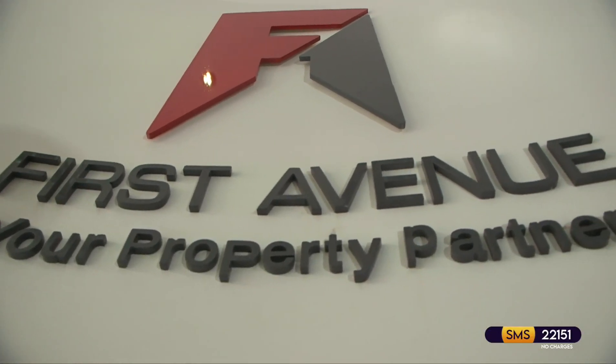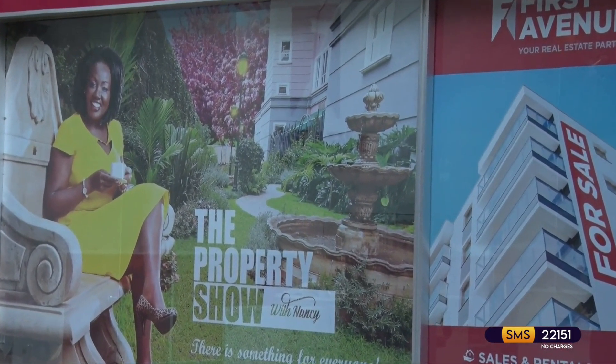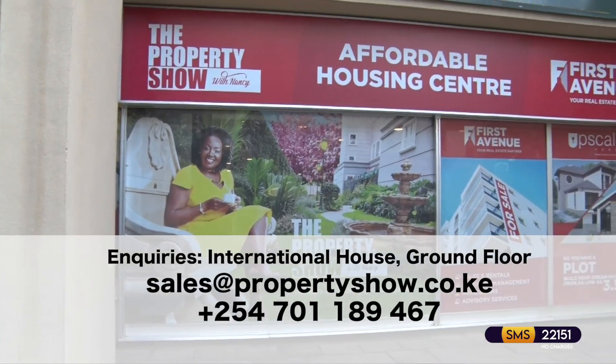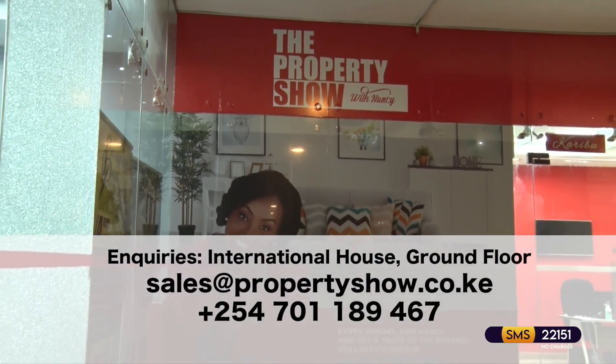Are you looking to buy or invest in the affordable housing space? First Avenue, the real estate arm of the property show, is officially the affordable housing centre. Whatever you're looking for, we have a large portfolio in every price range. Wherever you are in the property search, we've got you covered. Drop us an email, call us or visit our offices and let's get you started. We'll be happy to hold your hand every step of the way. Coming up, a conversation that answers all your questions on how to navigate the murky waters of buying a home under the affordable housing programme.